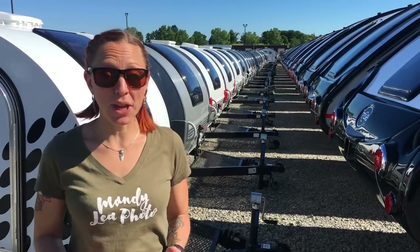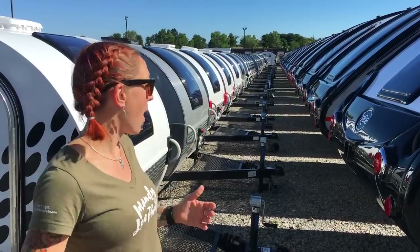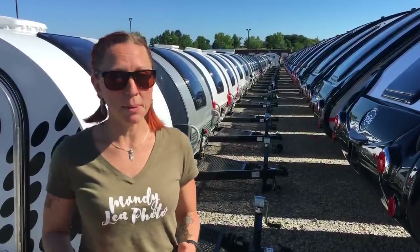Hey everyone, I'm at the New Camp Factory here in Sugar Creek, Ohio. I'm currently standing outside in their lot with all of their finished campers, and I have to say this is pretty cool. Today I wanted to take you through some of the new 2019 models.